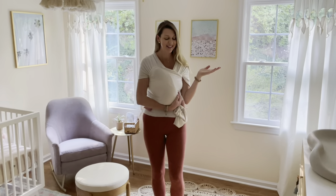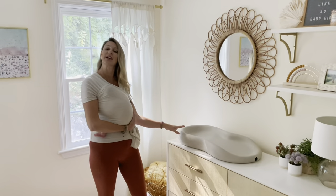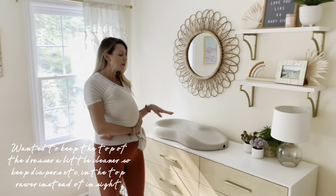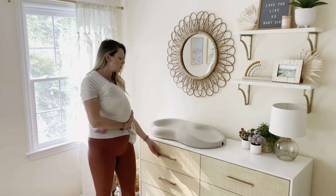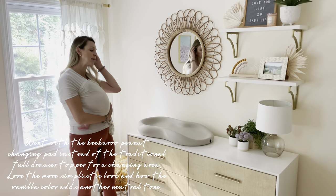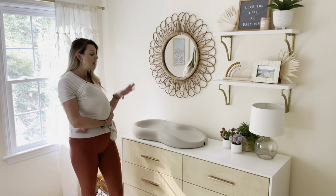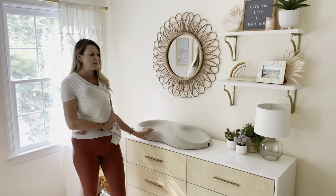Over here is her dresser and changing table area. Unlike my son's nursery, I wanted to keep everything off the dresser — a little cleaner, a little more chic. We keep her diapers and wipes in the top drawer, and we went with this Kikaru Pina instead of a traditional changing table topper, which I really like because it's more modern and simplistic. The vanilla color adds a nice element to all the neutral colors in here.